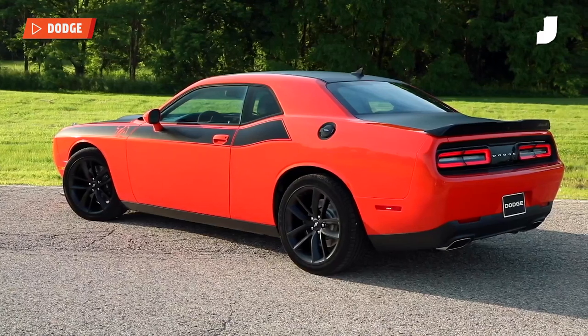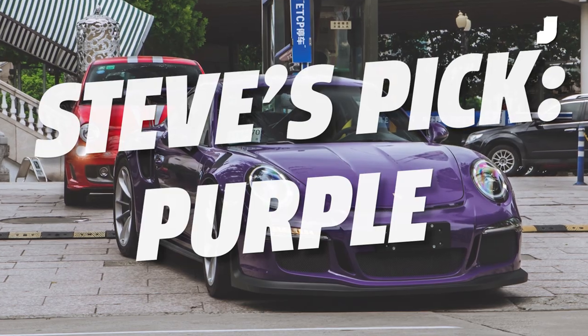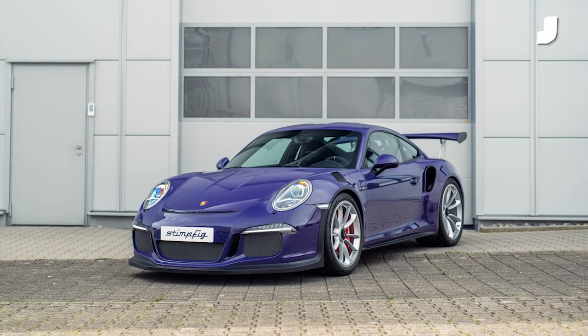I'm going to make the case for purple. Think about it — Midnight Purple, Porsche's Viola Purple Metallic, Porsche's Viola Metallic, which is a different color. Midnight Purple. You already said Midnight Purple. Yeah, but I'm saying it again. There were three versions. I could say it three times. Purple's cool.